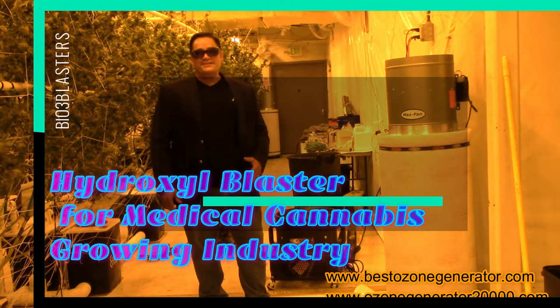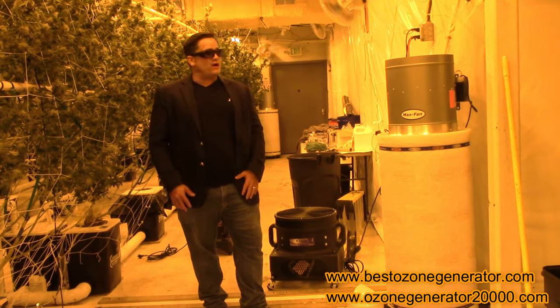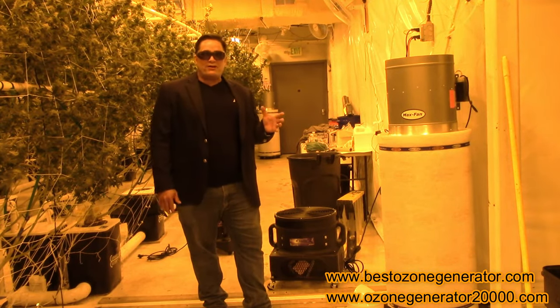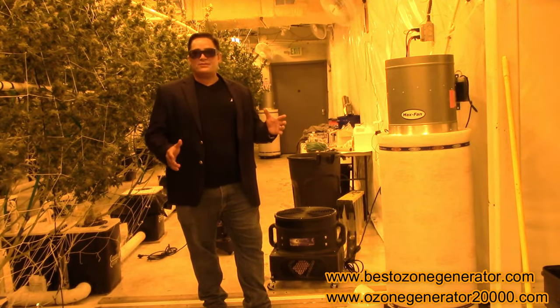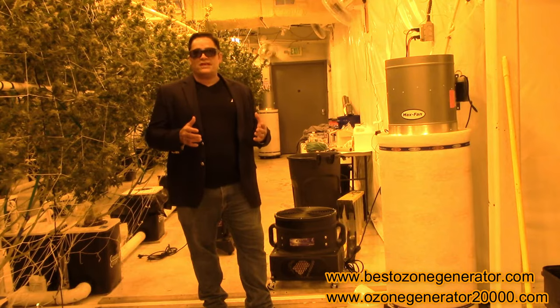Hey folks, it's Charles, the inventor of the popular BioBlaster and EcoBlaster product lines. Today we're here at a licensed cannabis growth facility where they're making some of the country's and world's best 21st century medicines.